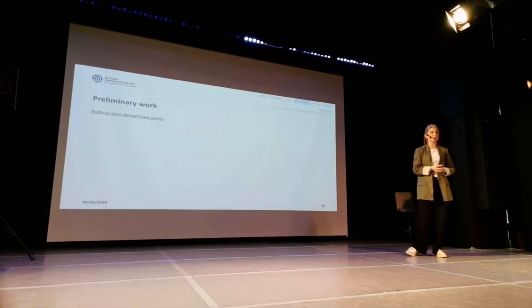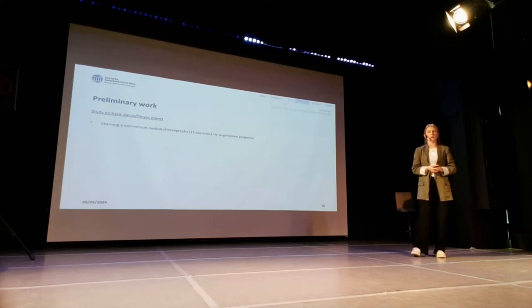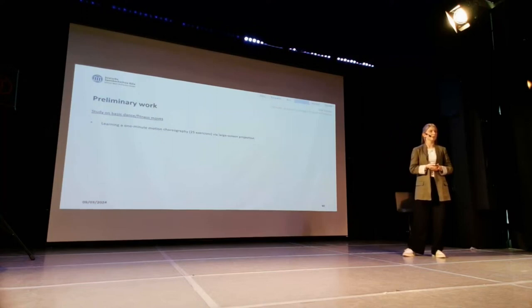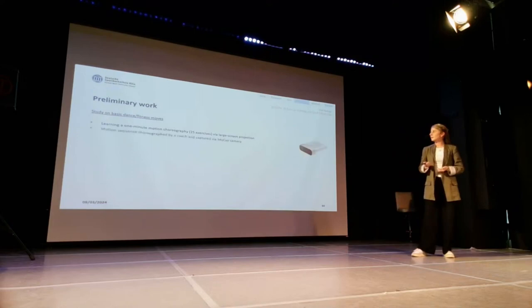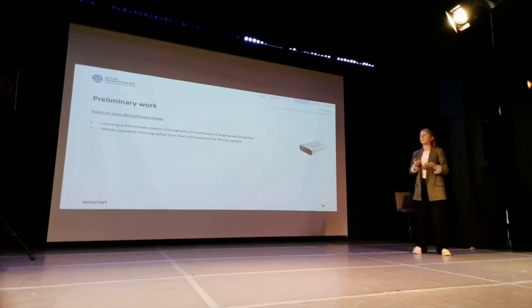Participants had to learn a one-minute motion choreography consisting of 25 exercises, and they learned the motions by a large screen projection. Our aim was to conduct a study in which participants learn motions based on videos, as is also done via YouTube — a very big field that came through COVID and is now really increasing. The motion sequence was choreographed by a coach and also captured by a MoCap camera. We used two Microsoft Kinect cameras.